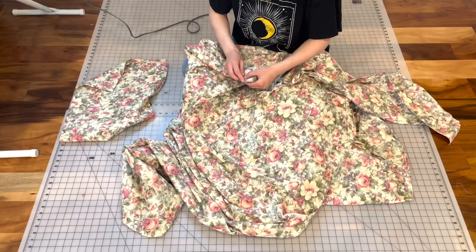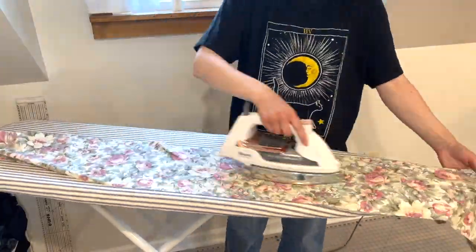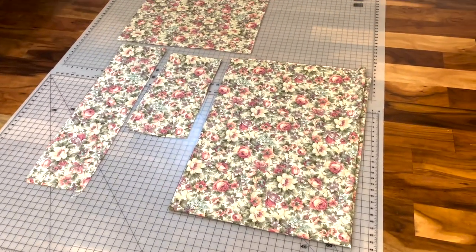I set to work destroying — I mean ripping the seams of the sheet and pillowcase — and then I pressed all the pieces flat. Here are the results.